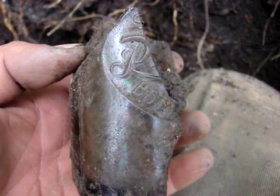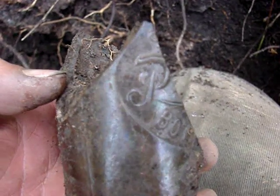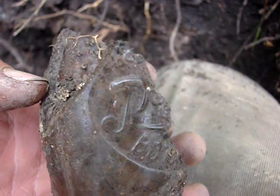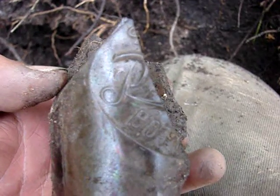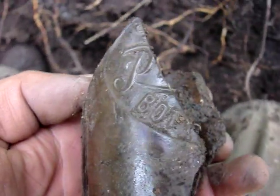I just found a broken $2,000 Pepsi bottle — center slug plated from Spencer, North Carolina. If that was whole, that sure would have been a nice one. Would have been one of the best bottles I've ever found. Oh well.